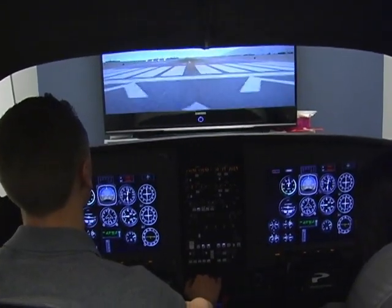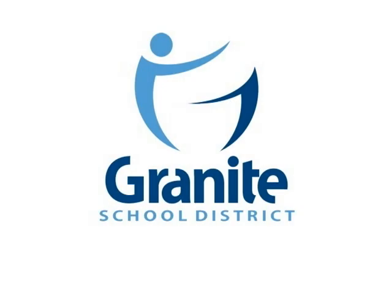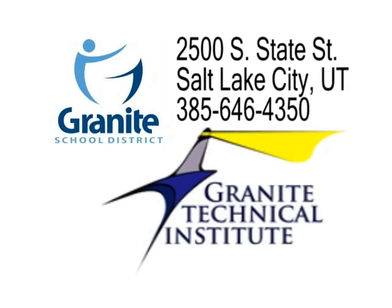And on that throttle — looking good. On it.